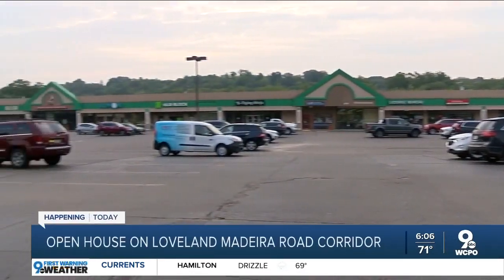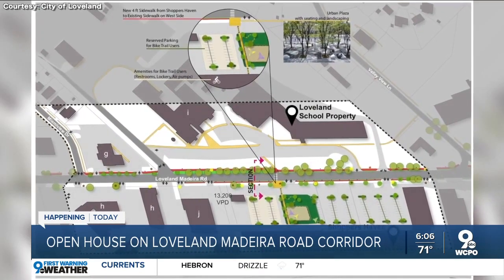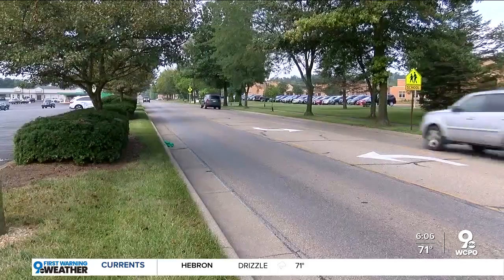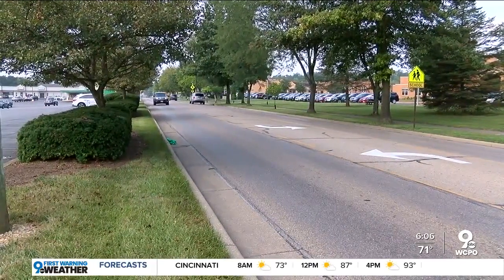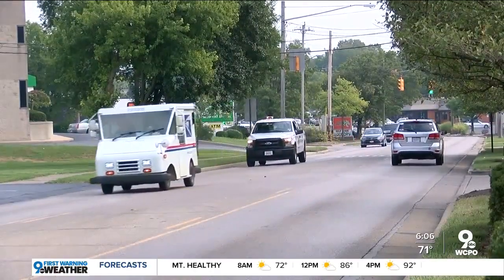Another idea is to transform part of the Shoppers Haven parking lot into somewhat of a plaza, since Loveland Elementary is right across the street and parents and kids usually cross Loveland Madeira Road to get from one to the other. Loveland's assistant city manager told me the idea was inspired by Washington Park in OTR.